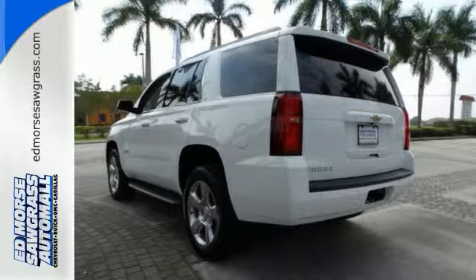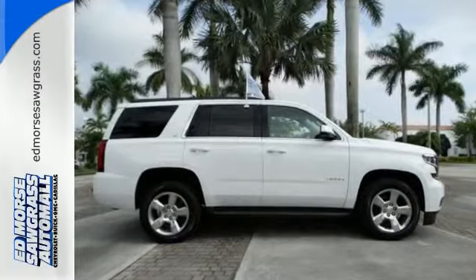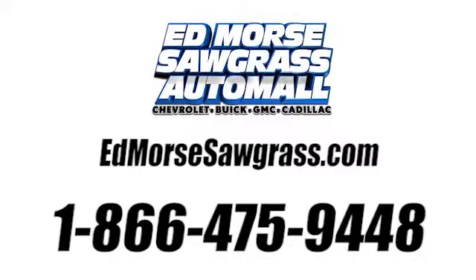Good vehicles like this one go fast. Give us a call today and schedule an appointment for a test drive. Call us today at 1-866-475-9448.